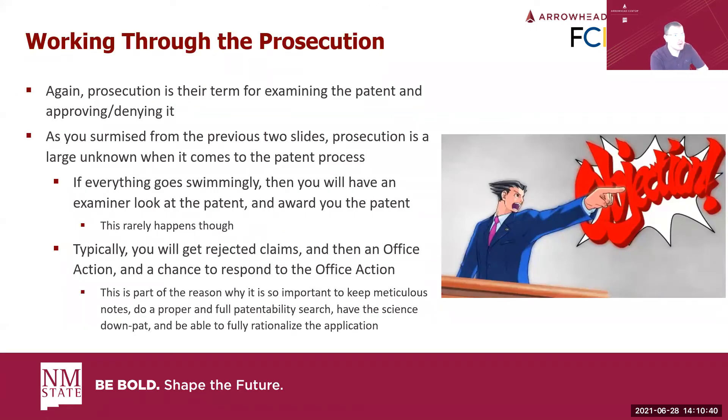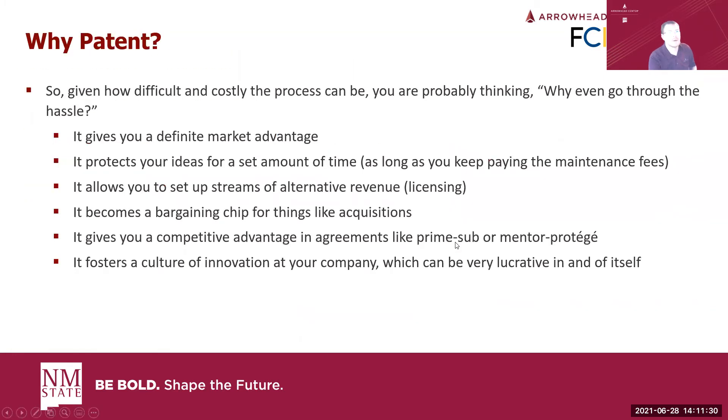When working through prosecution, keep in mind that prosecution just means the examiner coming back and saying they don't agree with something. It's not like Phoenix in a courtroom yelling objection. It's just them saying we don't understand this, or we don't think you've got this right, or there's something showing somebody else has already done this. That's why it's so important to keep meticulous notes - there's almost always a guarantee that your first time out you're not going to hit a grand slam, and they're going to find something wrong.